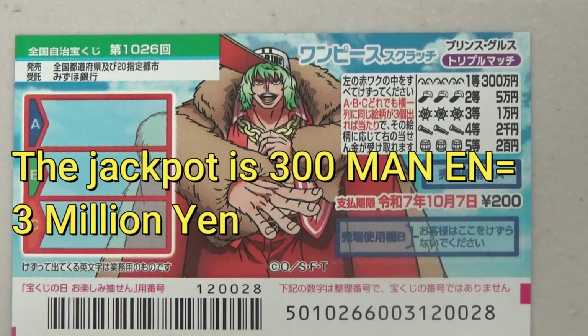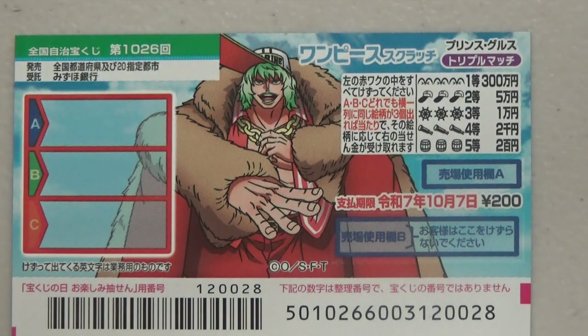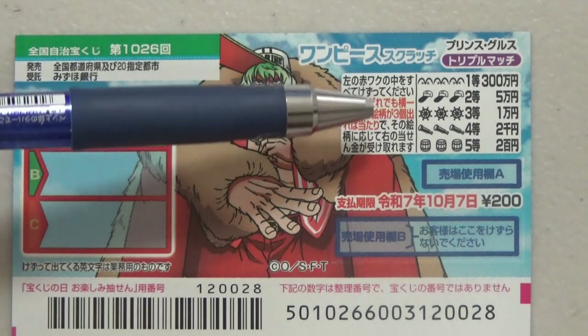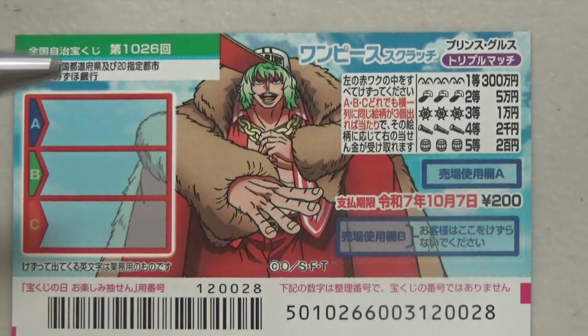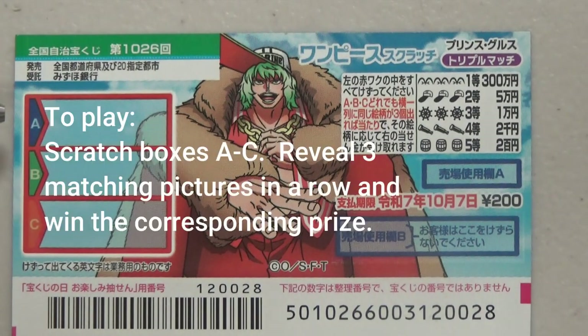The jackpot is 300,000 yen and a ticket costs 200 yen. This is the scratch area, and these are the pictures that you need to find with their corresponding prizes. To play this game, you scratch each of these rectangular boxes from A to C. If you find three matching pictures, you win the corresponding prize.